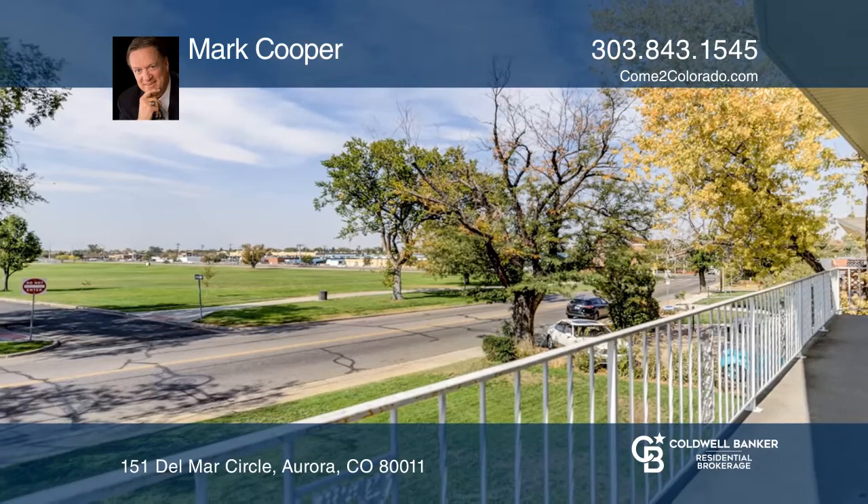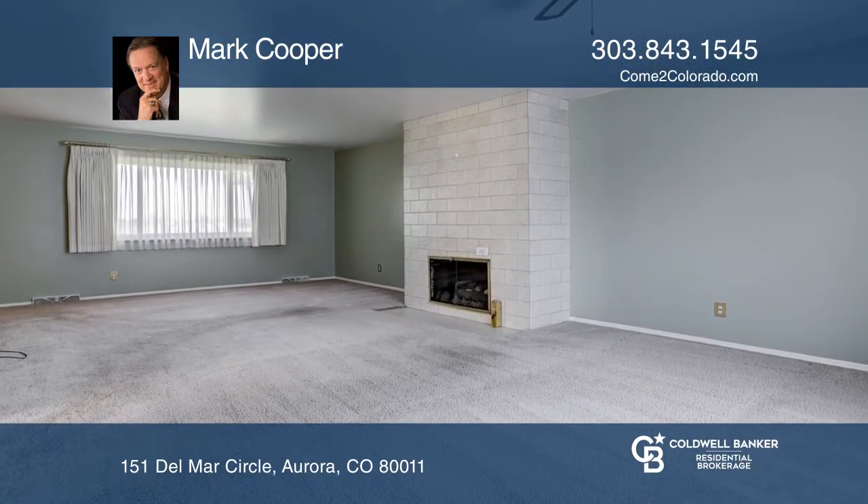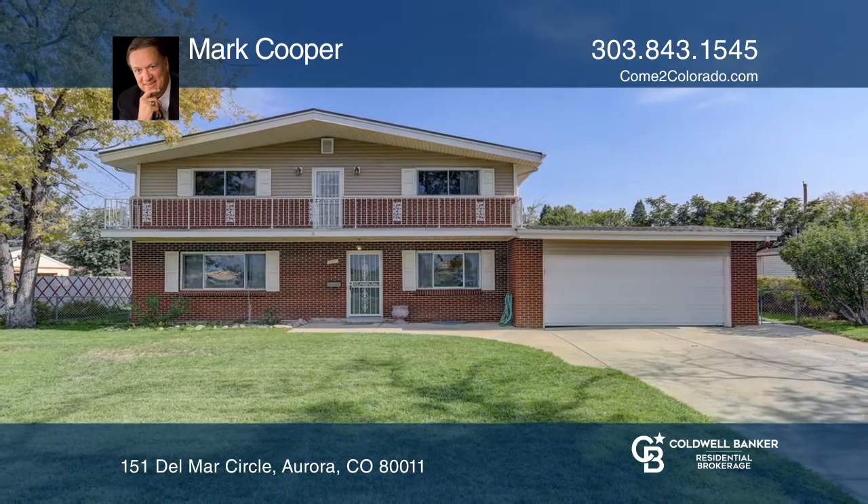A balcony off the front, a family room with a fireplace, and a living room and dining room. Come see your new home today with Mark Cooper.